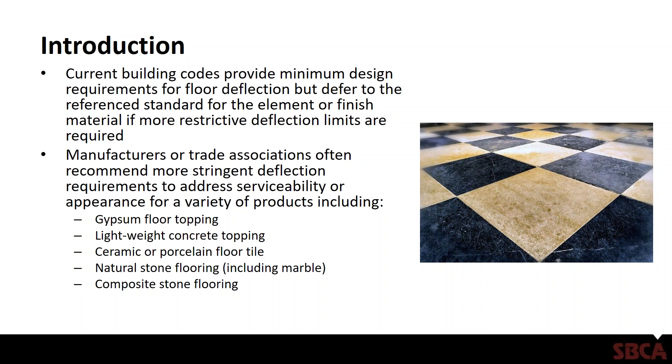Several manufacturers or trade associations often recommend more stringent deflection requirements to address serviceability or appearance of a variety of products. This includes gypsum floor topping, lightweight concrete topping, ceramic or porcelain floor tile, natural stone flooring including marble, and composite stone flooring. Depending on what's being used, it really helps to have information from the manufacturer or trade association, not only from a design standpoint but also from an installation standpoint.